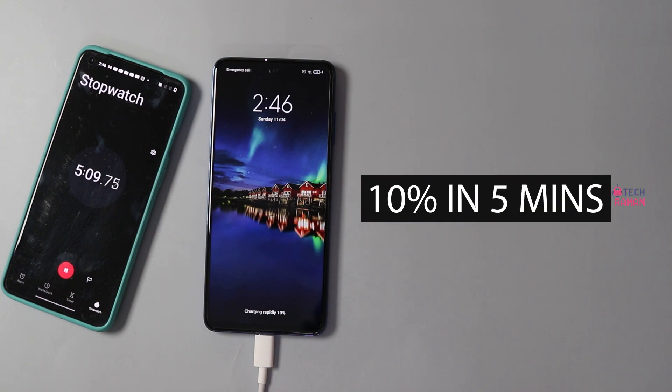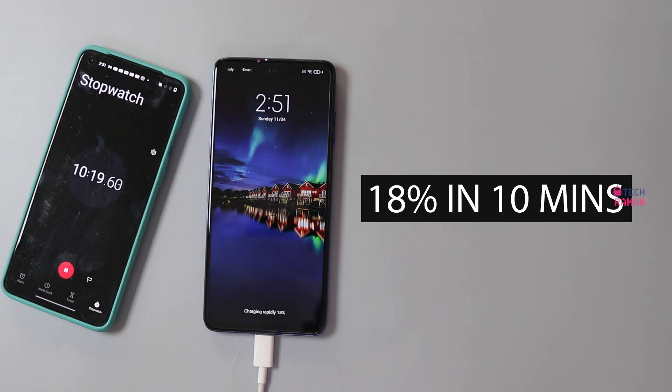In 5 minutes, it shows 10%. In 10 minutes of charging, you get 18% of battery juice in the phone.